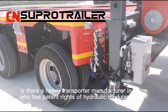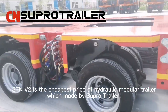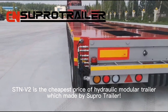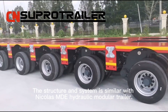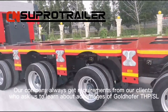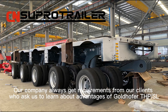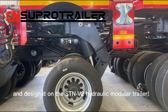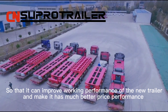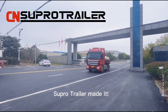Is there a heavy transporter manufacturer in China who has patent rights of hydraulic modular trailer? ST-ANV2 is the cheapest price hydraulic modular trailer made by SUPO trailer. The structure and system is similar to Nikola's MDE hydraulic modular trailer. Our company always gets requirements from clients who ask us to learn about some advantages of Gotthoffer THPSL and design it on the ST-ANV2, so that it can improve working performance and offer much better price performance than European hydraulic modular trailers. SUPO trailer made it.